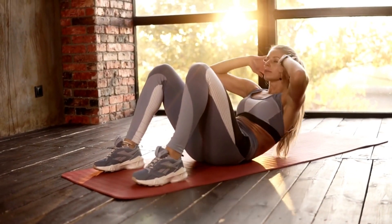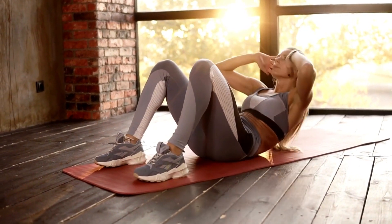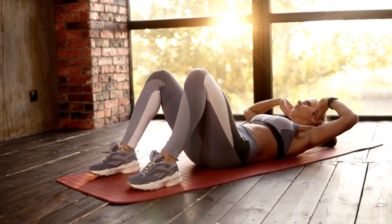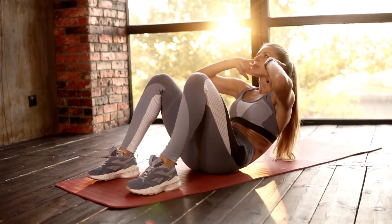The Pelvic Floor Strong System is gaining popularity as an effective solution for strengthening pelvic floor muscles. In this video, we will review the Pelvic Floor Strong System, its components, and how it works. If you're someone looking to improve your pelvic floor health, this video is for you.